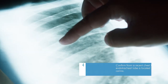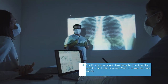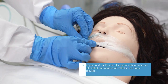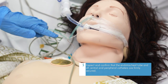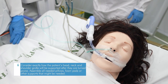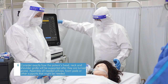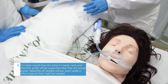Confirm from a recent chest X-ray that the tip of the endotracheal tube is located 2 to 4 cm above the main carina. Inspect and confirm that the endotracheal tube and all central and peripheral catheters are firmly secured. Consider how the patient's head, neck, and shoulder girdle will be supported after turning, and assemble all needed pillows, foam pads, or other supports.